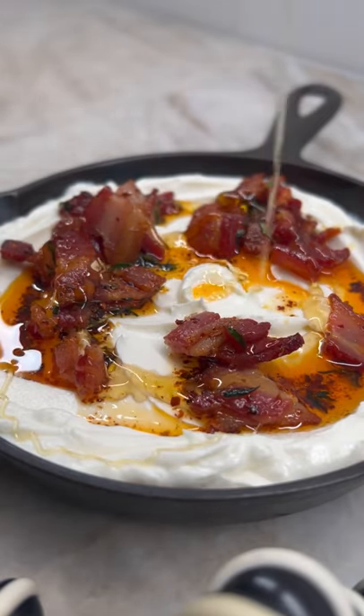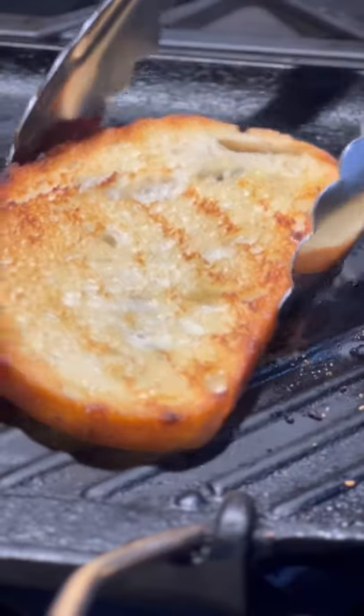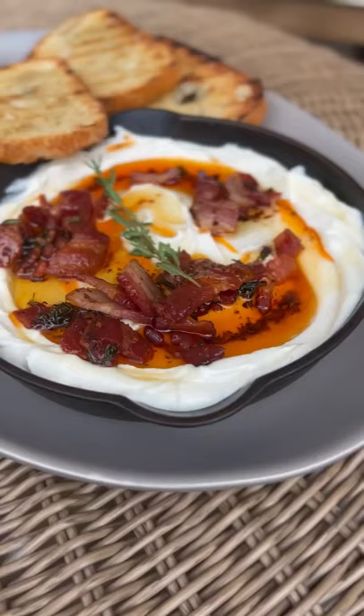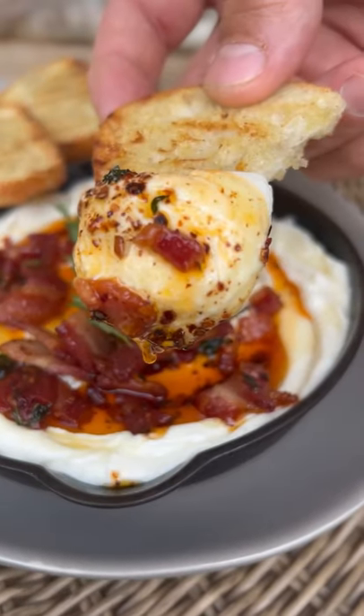I'm spooning the bacon and some of that flavored bacon fat over the top, along with some honey for a sweet touch. I've grilled up some sourdough bread for dipping. And there you have it — I don't even know what to call it, but it is so rich and light at the same time, and fluffy and delicious.